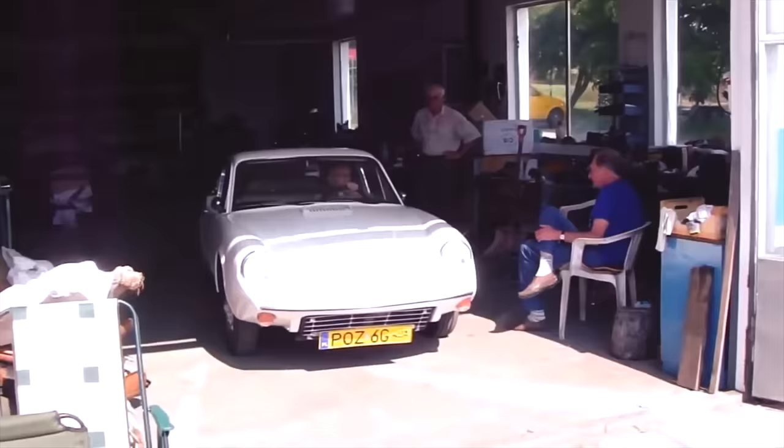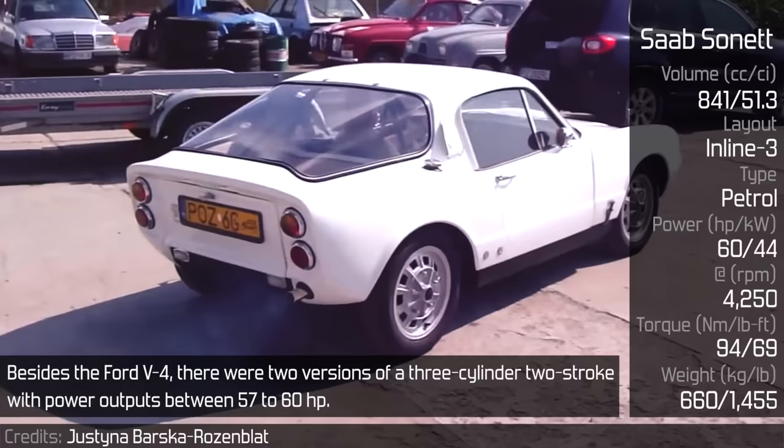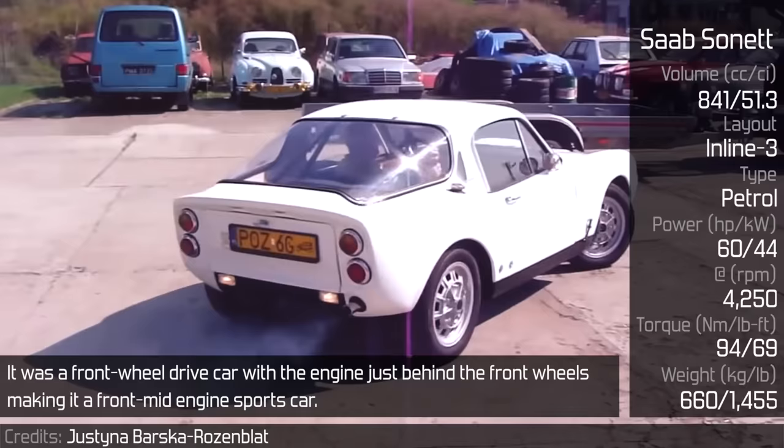Saab Sonett. The Sonett was sold in three different series with various powerplants. Besides the Ford V4, there were two versions of the 3-cylinder two-stroke with power outputs between 57 to 60 horsepower. It was a front-wheel drive car with the engine just behind the front wheels, making it a front mid-engine sports car.